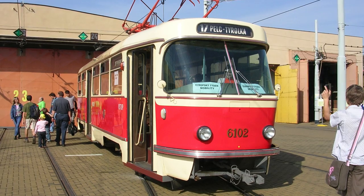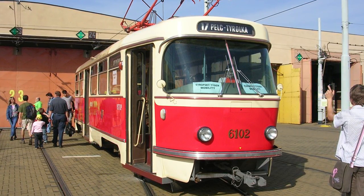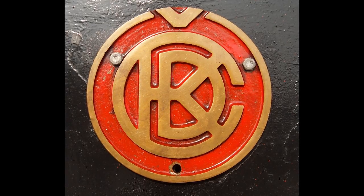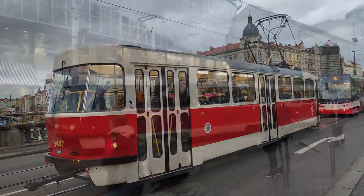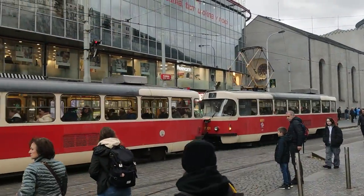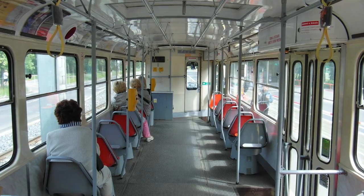In the 60s, technology advanced further, and so there was a need for a more advanced tram. CKD Tatra, its designer František Kardaus, and its engineer Antonín Honzík really pulled out all the stops with the T3. The latest design elements were used, the weight was reduced, and later on, colorful plastic seats were used.